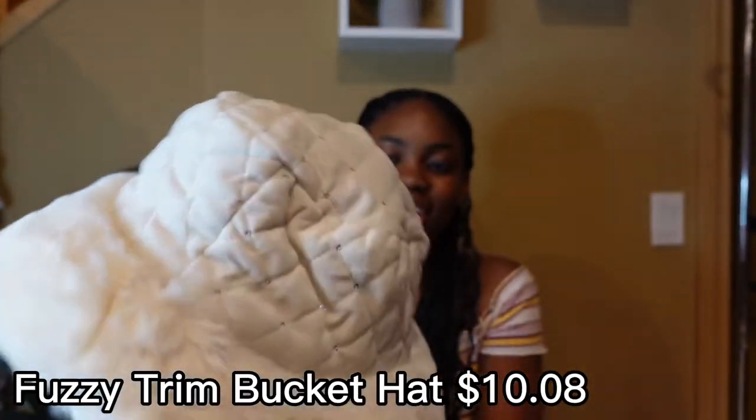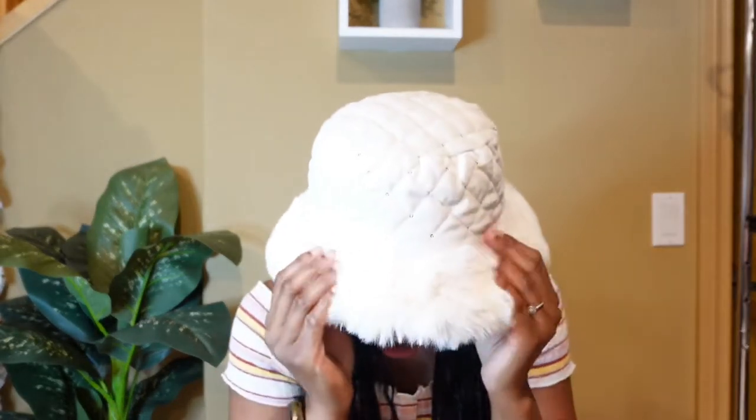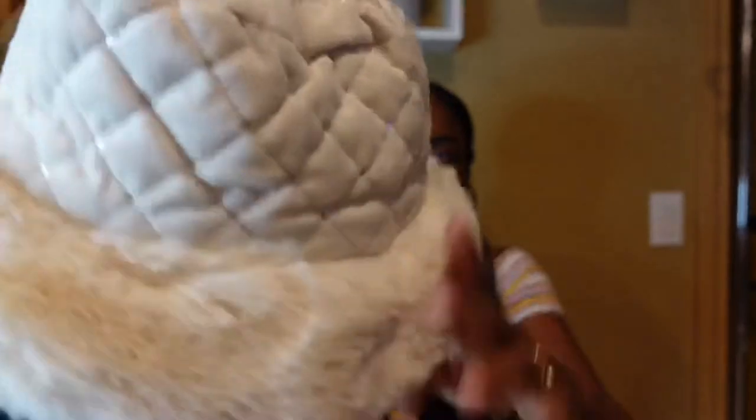Next up is this cute fur-like winter hat. It's really nice. I'll wear this in winter — I got it for when I was going skiing, but unfortunately I didn't get to go, so I'm saving it for this December, this Christmas. It's soft, nice, and really warm — perfect for the weather here in Canada. The fluff on it feels like a blanket, so soft and just really nice.